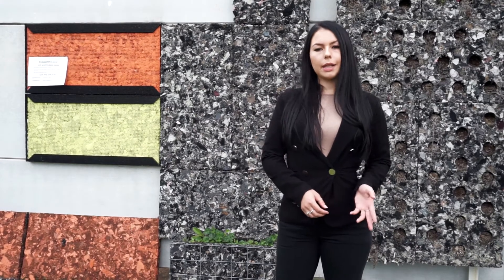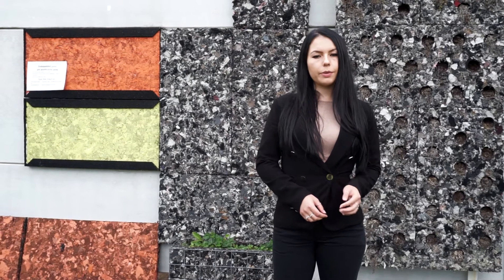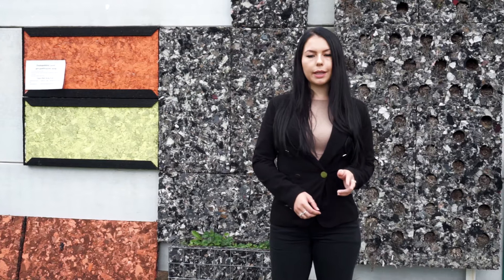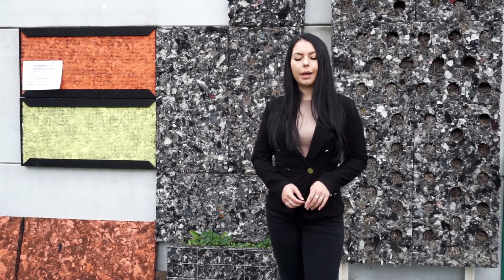Hello everyone, my name is Nathalie and I'm here to introduce you to the winner of Energy Globe 2020, which is the project Climate and Energetically Active Areas, based on a circular economy model.